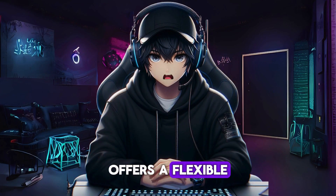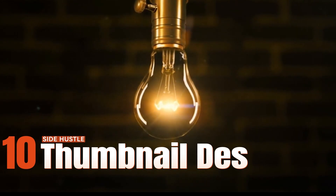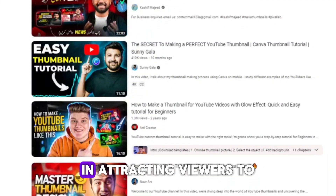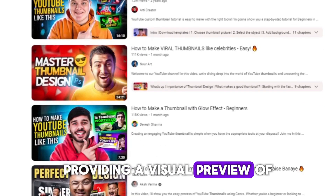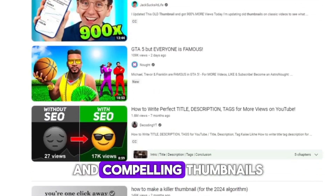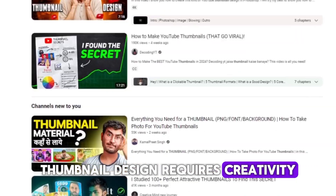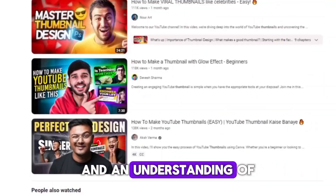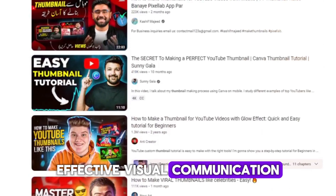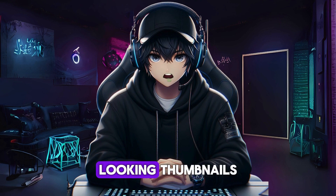Video editing offers a flexible and creative side hustle opportunity for individuals with a passion for storytelling and visual communication. Side hustle number ten: YouTube thumbnail designer. YouTube thumbnails play a crucial role in attracting viewers to videos by providing a visual preview of the content. As a thumbnail designer, your role is to create eye-catching and compelling thumbnails that entice viewers to click on the video. Design software such as Adobe Photoshop, Canva, or PicMonkey can be used to create professional-looking thumbnails.